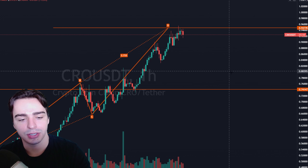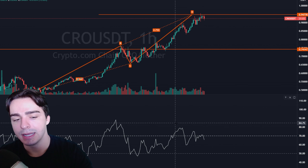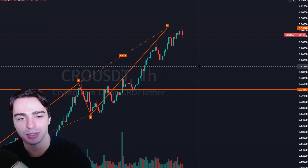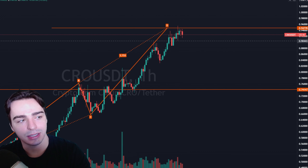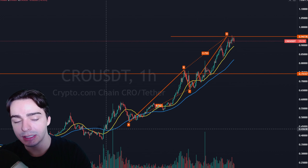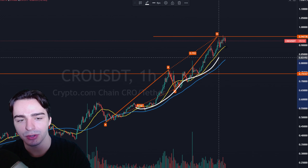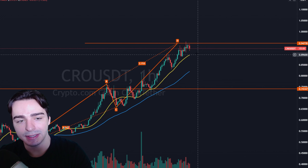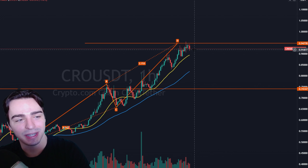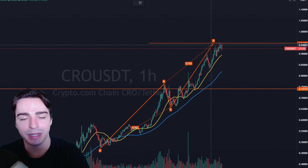Also take a look at RSI on this chart — RSI is now coming back down from being overbought, which is also a very bearish sign. CRO may need a little bit more time before it continues its move to the upside. We are up a thousand percent off the lows, and usually when we get these insane moves to the upside we tend to have some pretty serious pullbacks.